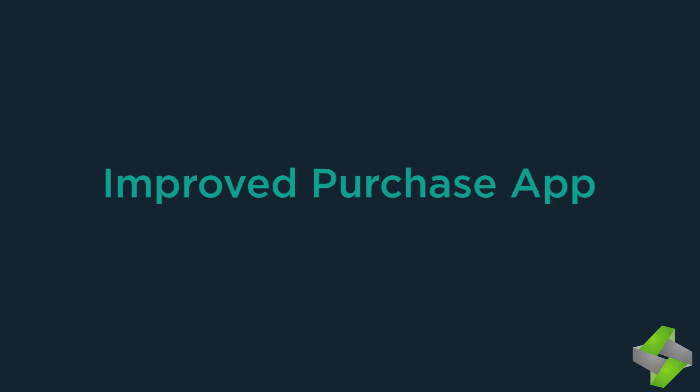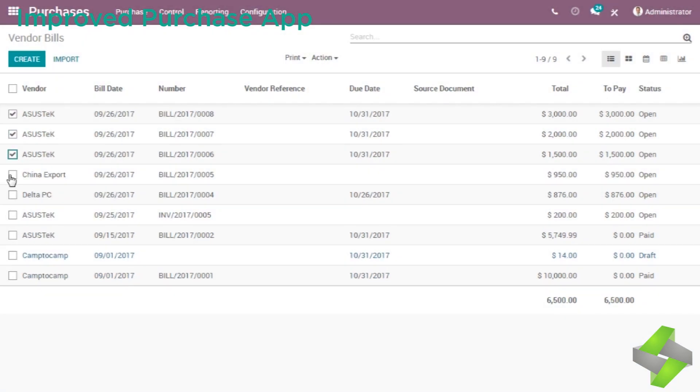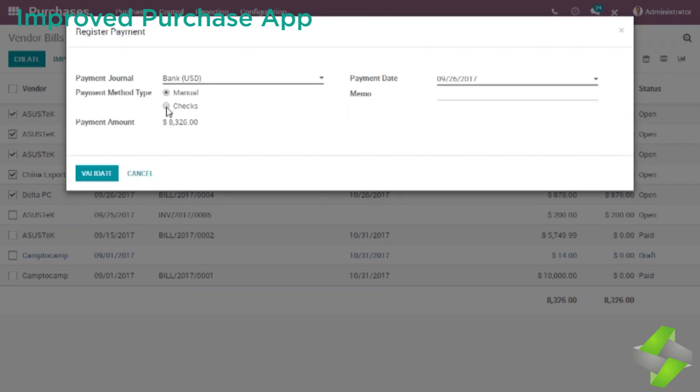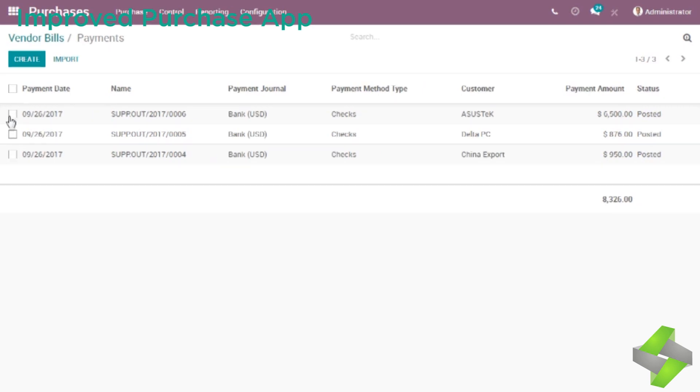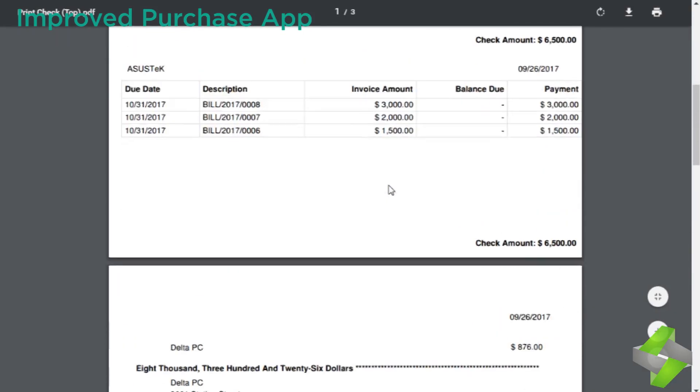The improved purchase app allows you to pay multiple vendors at once and process your check run in 30 seconds. Odoo 11 automates your purchasing workflow and automatically sends RFQs to your suppliers based on your stock levels. You can also create purchase agreements easily.